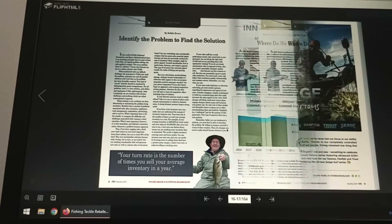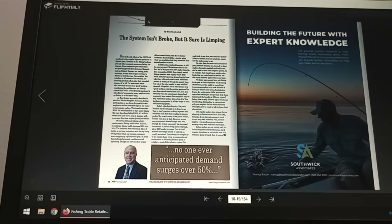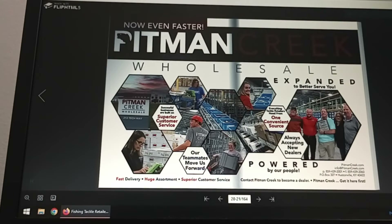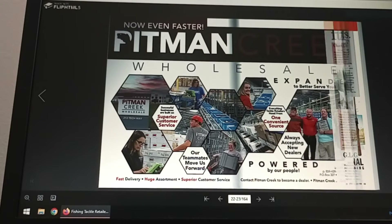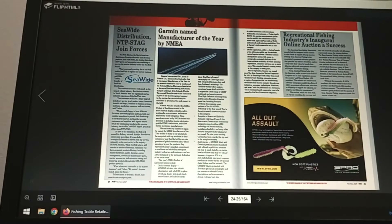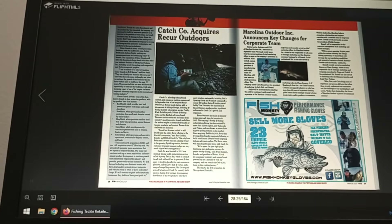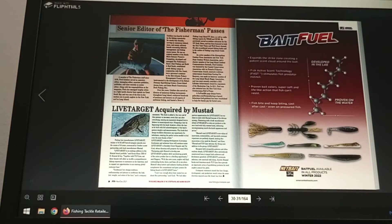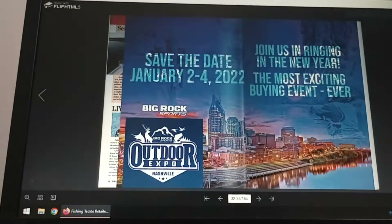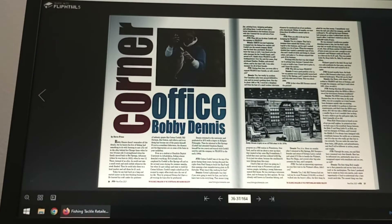It'll give you all kinds of ideas and talk about different products up and coming. Sometimes it talks about iCast, features different tackle retailers — so it's a real good thing. I'm going to show you what you can get online for free, which most tackle retailers pay for. I'm just going to keep clicking. I know it's probably going to be around page 130-ish, I'm guessing.